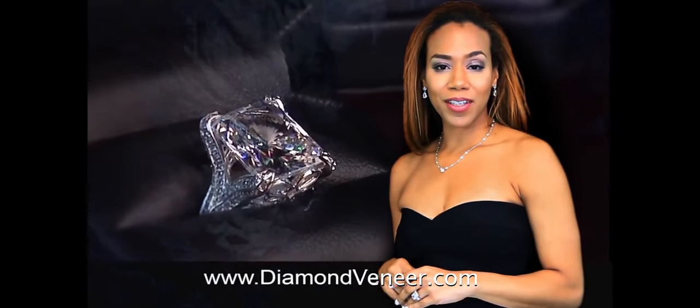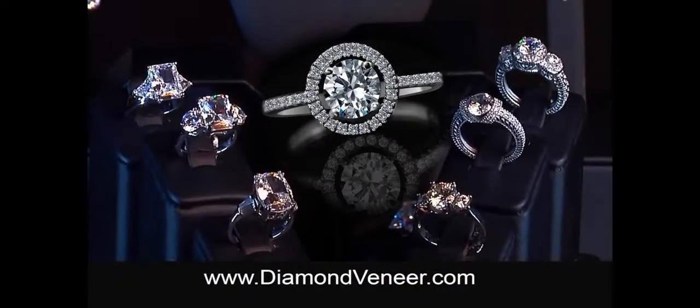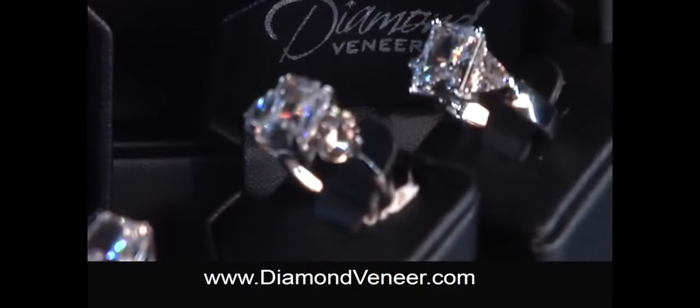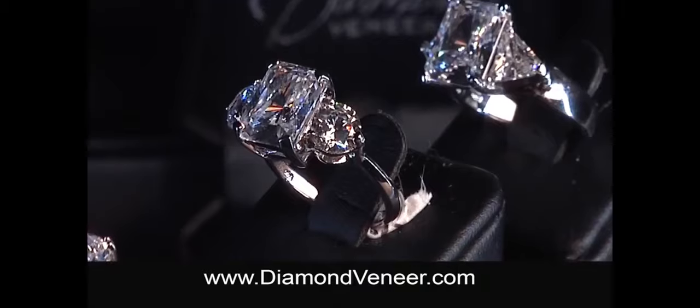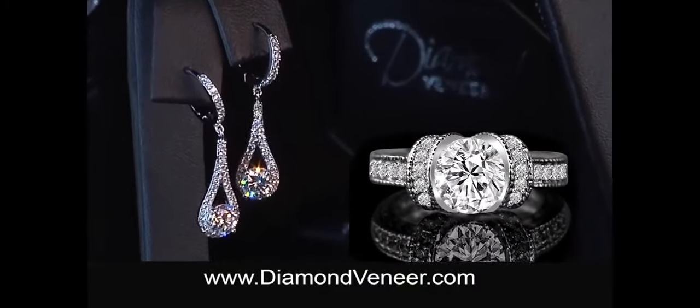How do you spell luxury in diamonds at an affordable cubic zirconia price? Diamond Veneer — the process of treating cubic zirconia stone with a coating of carbon diamond particles that increase five times the fire and intensity of the stone.